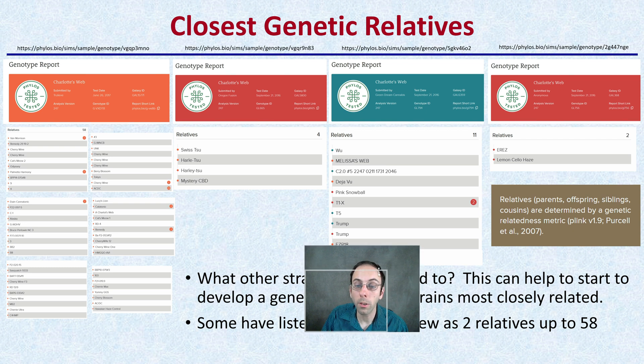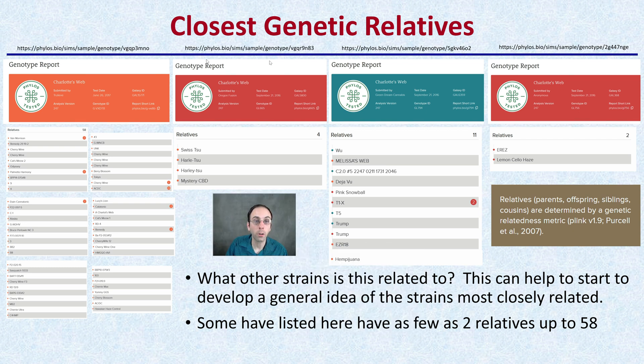Looking at our Charlotte's Web, I have the links to all these right here, and we can see I keep them in the same order with the four listed. With these four submitted by different companies or people — one listed as anonymous — looking at the closest genetic relatives, you can see some have a very diversified set and some very simplified. Here there are 58, 4, 11, and 2 relatives. This can help start to develop a general idea of the strains most closely related, ranging from as few as 2 to as many as 58.